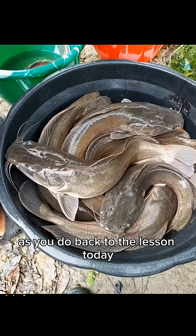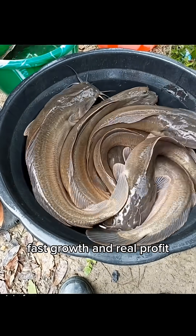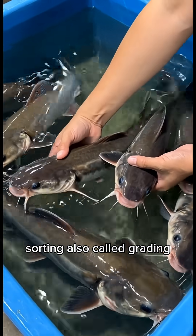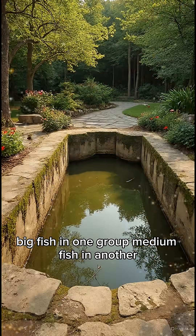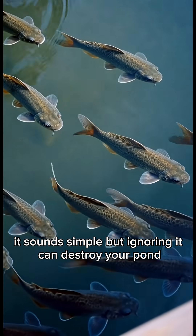Back to the lesson. Today, let's talk about sorting and grading — the silent secret behind healthy fish, fast growth, and real profit. What is sorting and grading? Sorting, also called grading, simply means separating your fish by size: big fish in one group, medium fish in another, small fish in their own space. It sounds simple, but ignoring it can destroy your pond.